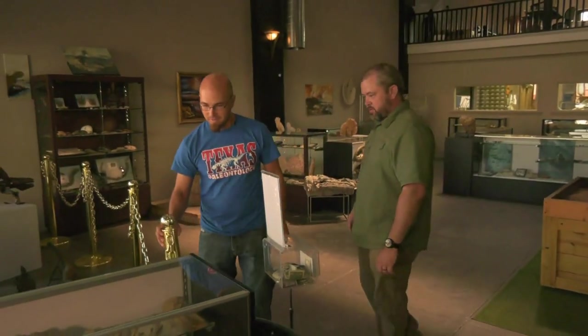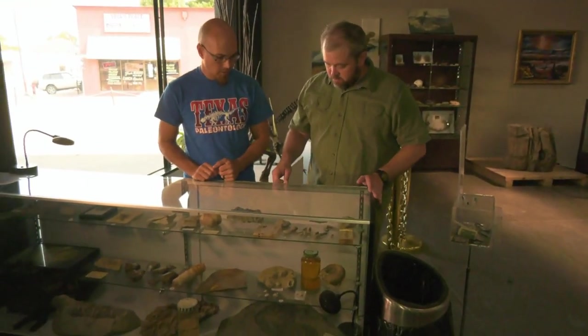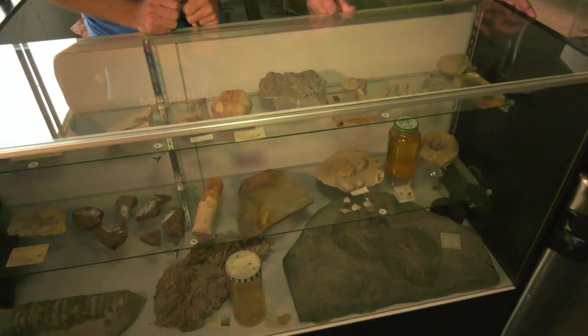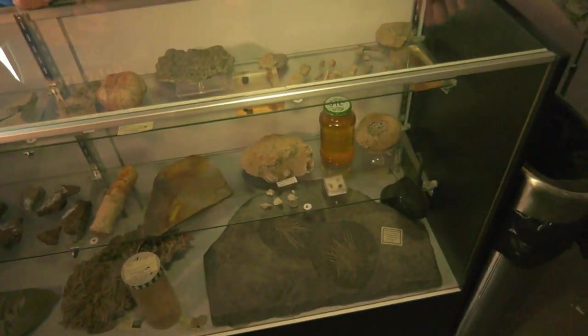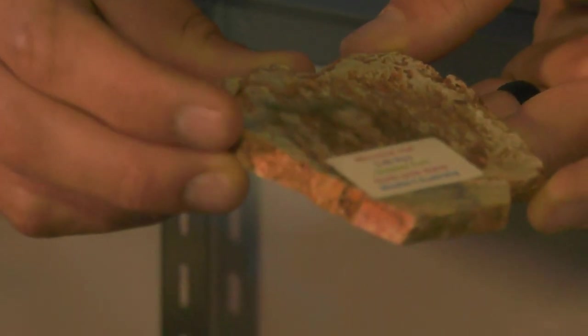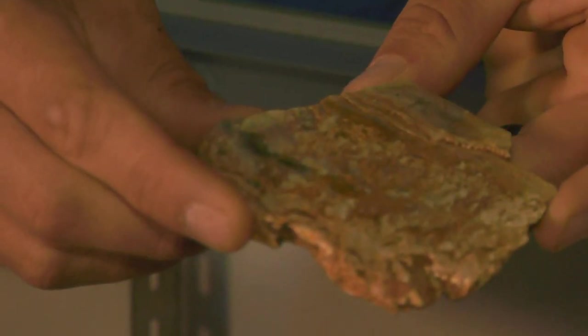We're going through Texas Through Time. This case is our earliest fossils — most of these are marine invertebrates: shells, crinoids, brachiopods, sponges even. This is one of the oldest fossils in our museum — a microbial mat from Western Australia. This fossil represents some of the oldest fossilized life on earth.